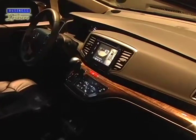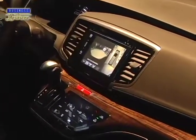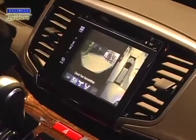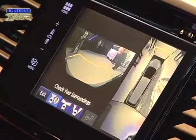The all-new Odyssey showcases a multi-view camera system consisting of four wide-angle cameras located on the front grille, right and left door mirrors, and tailgate. These cameras provide a 360-degree view of the vehicle's surroundings, which is also shown in the display audio.